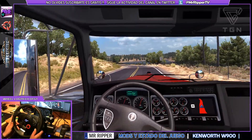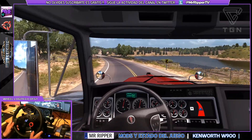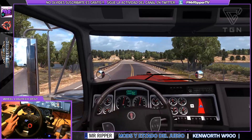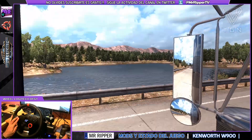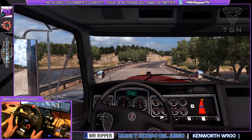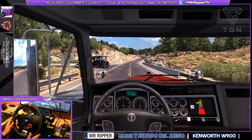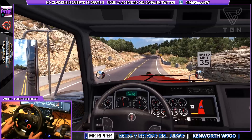Prefiero llevarlo yo. Parece que hay que reducir velocidad aquí. La verdad es que esta zona del mapa me encanta, esta zona norte. ¡Ojalá! Hay un tractor... ¿a dónde vas? Ah, es un camión, Peterbilt. ¡Qué susto!